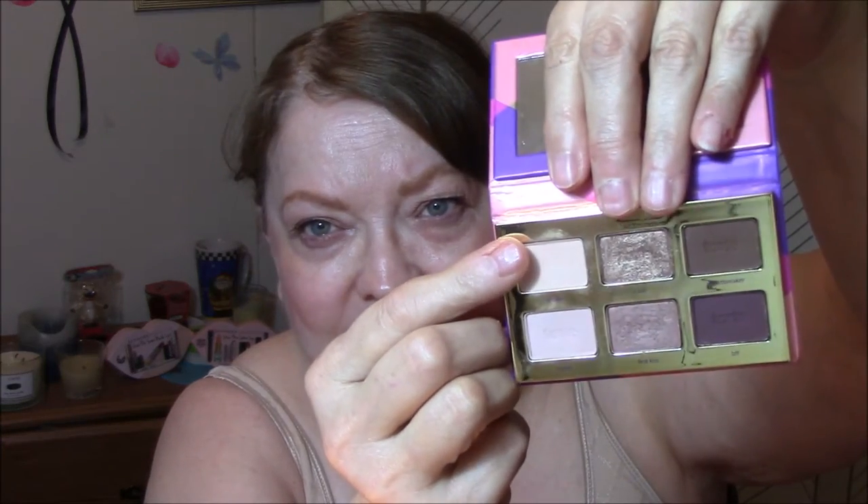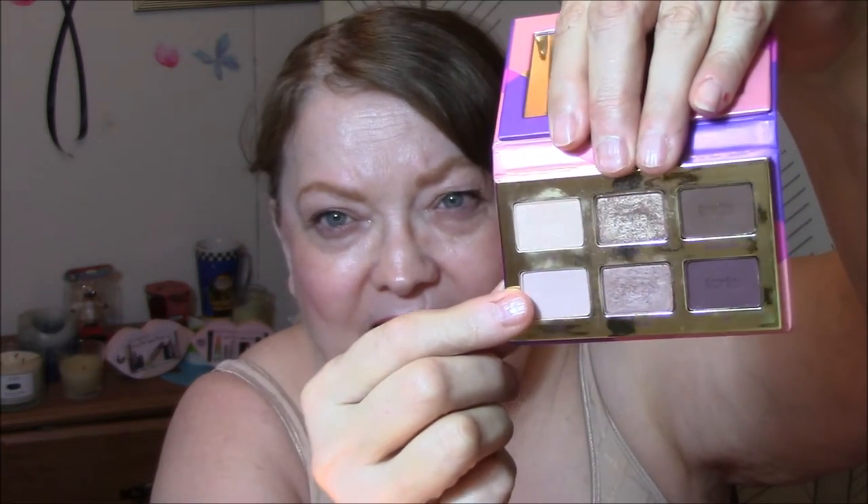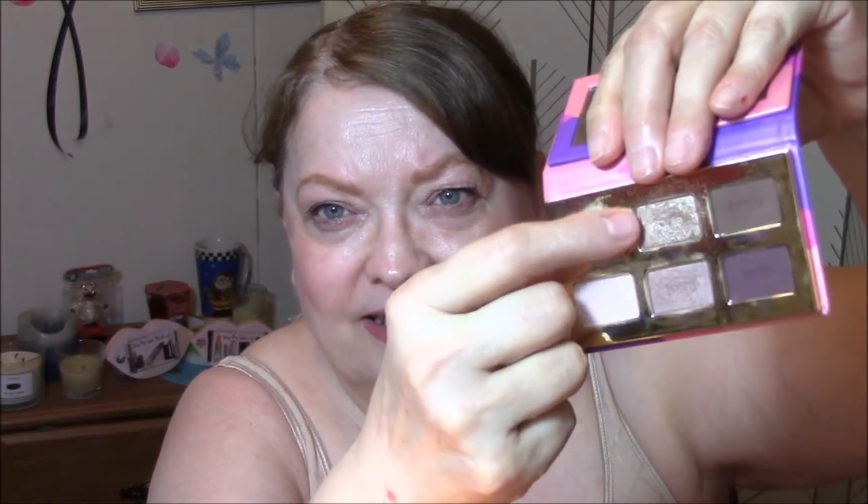And today I'm using my Tartlet Tease palette. As you know, I'm using three palettes this week. I love this palette. I am using this color for my base today, this color for my transition — it's a light beige-y cream color. And then I'm wearing this one on my eyelids today. Very pretty — it's just such a cute little palette. That is my look for today. It turned out very cute and pretty.